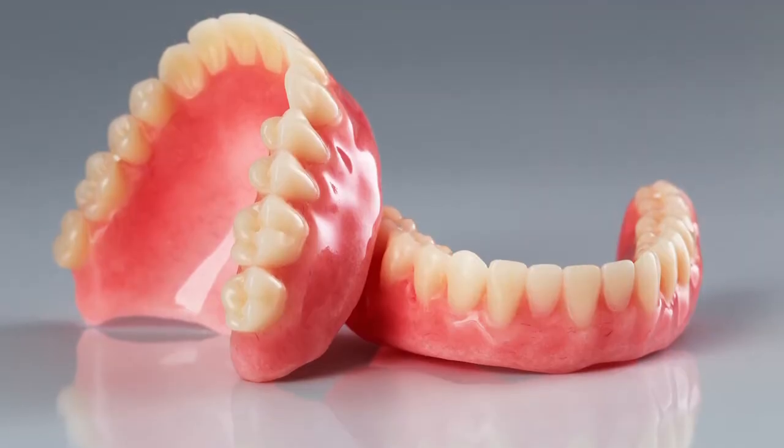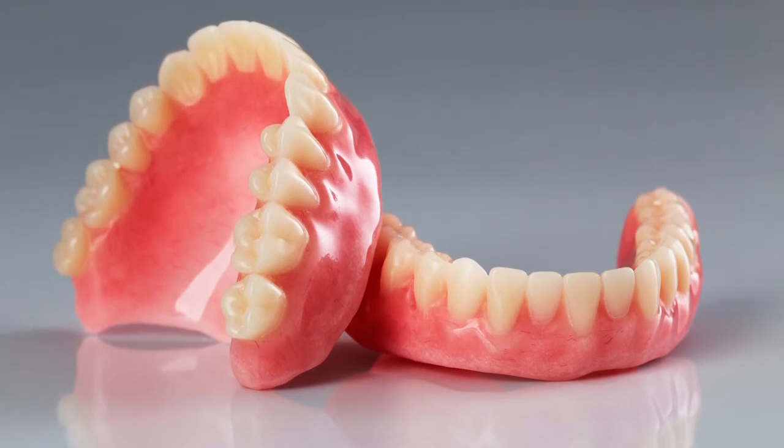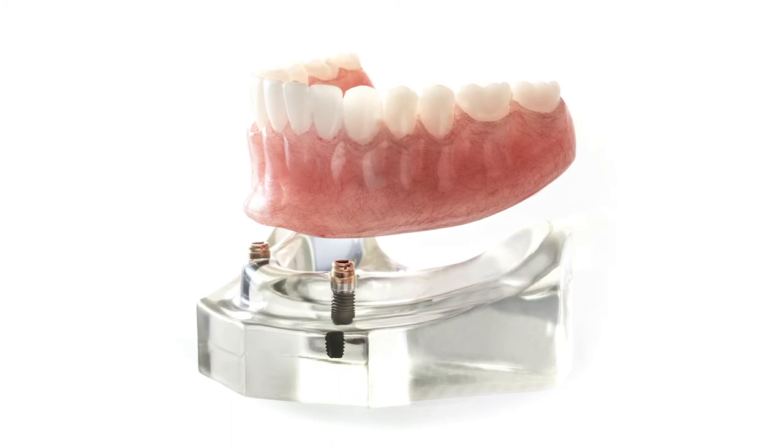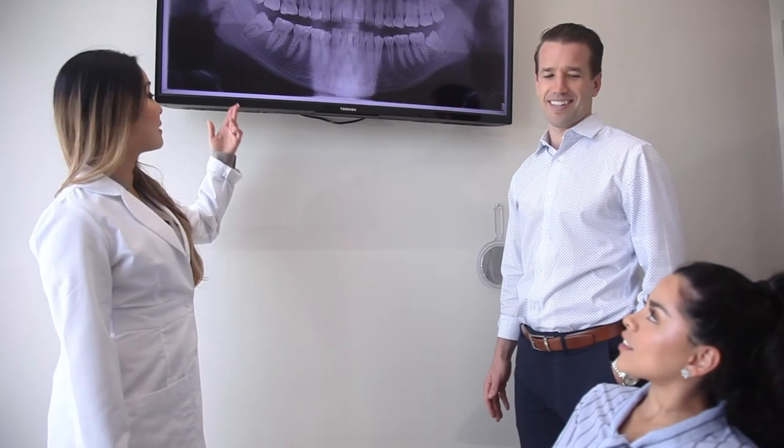There are multiple different types of dentures. There are more natural-look options, there are implant-supported dentures, and there are the more traditional ones which work amazingly well. It all depends on how much bone the patient has and how retentive these dentures are for them.